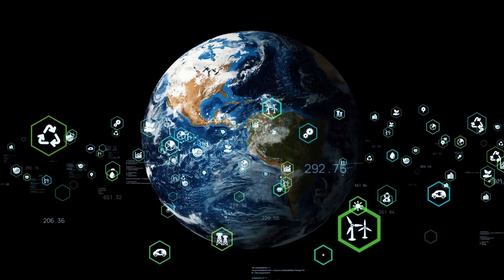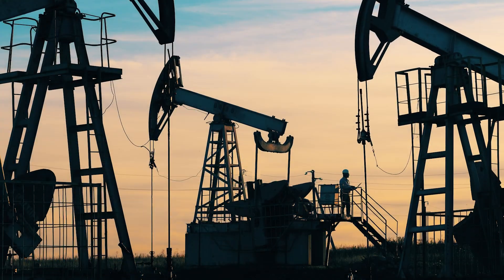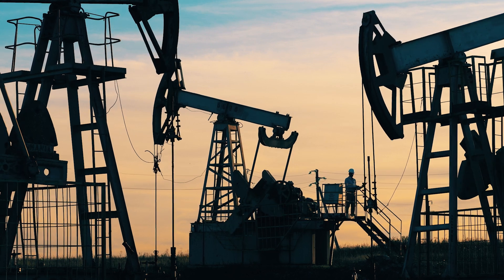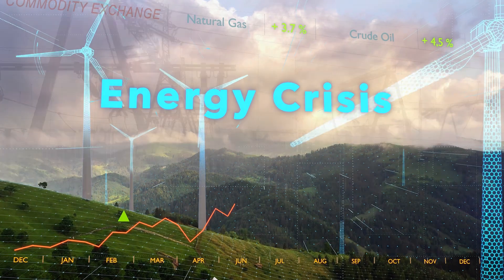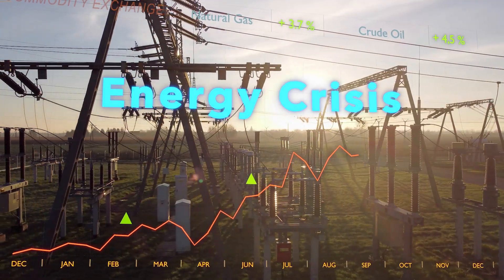The world is in a period of energy transformation. Demand for energy production from fossil fuels is on the decline, and the use of renewable energy is rising. At the same time, energy demand keeps increasing, adding pressure to the grid.